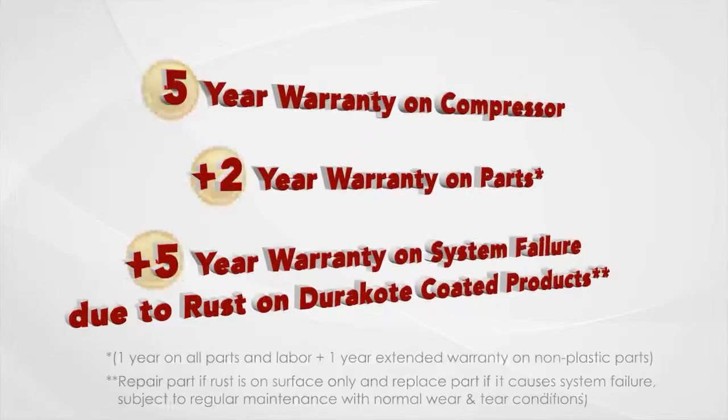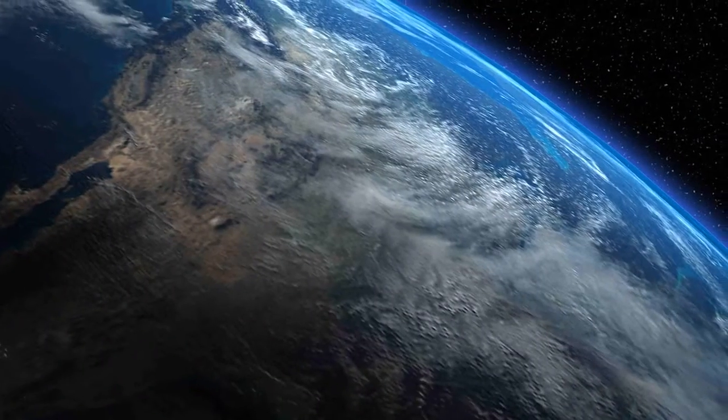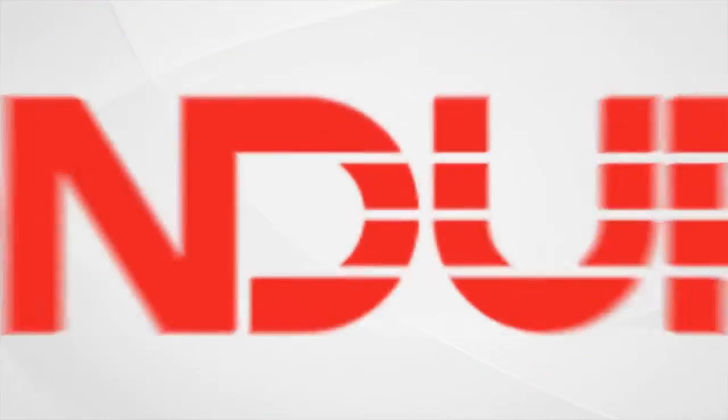The largest guarantee. Dedicated service parts provider. Help save the planet. For you and for generations to come. Choose Condura.